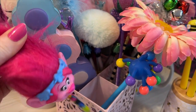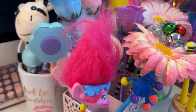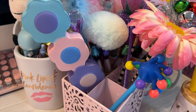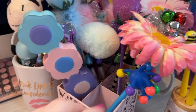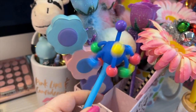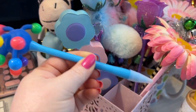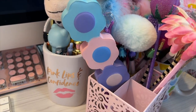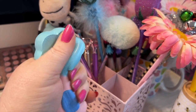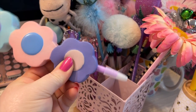The first one here is a little troll pencil — really cute. And this pen here is one of my favorites. I love this one. This is one of those squishy pens — so pretty, I love the pastel colors.